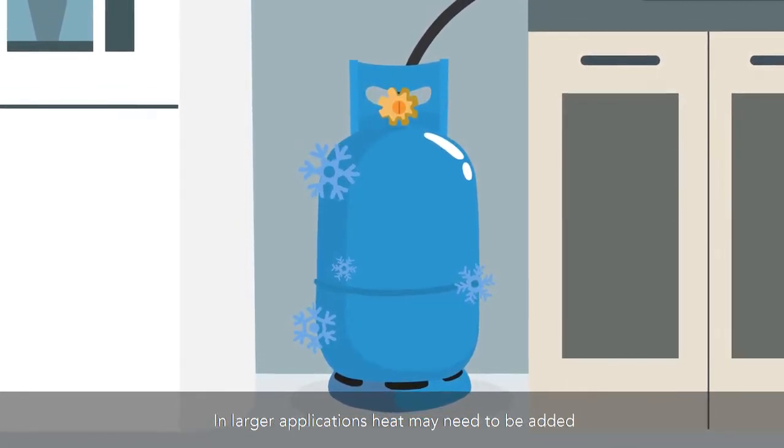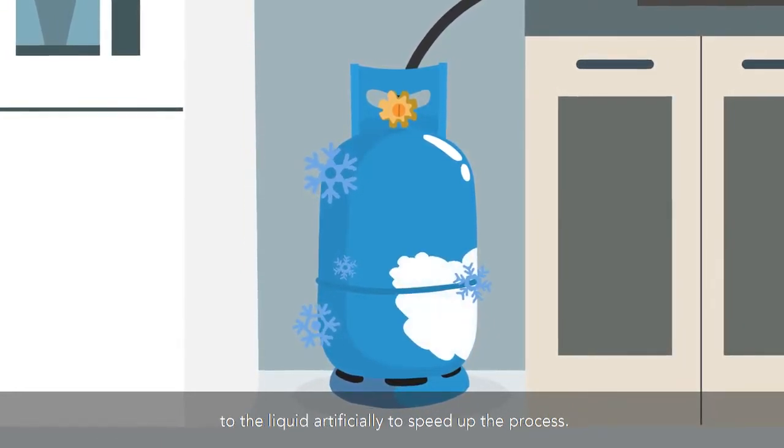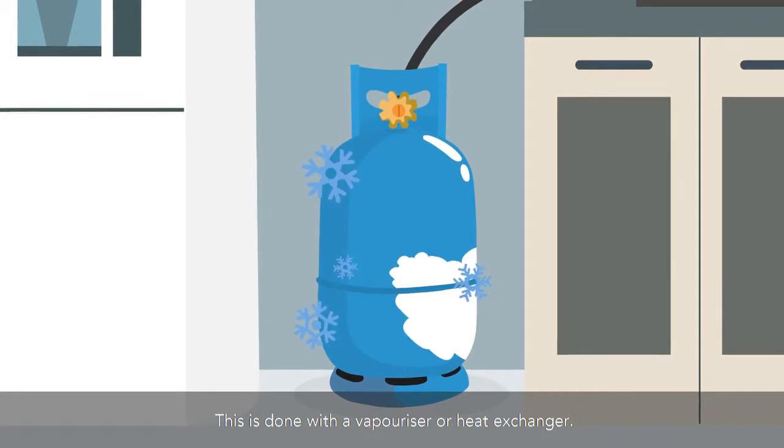In larger applications, heat may need to be added to the liquid artificially to speed up the process. This is done with a vaporizer or heat exchanger.